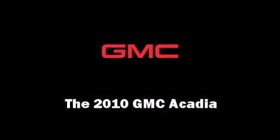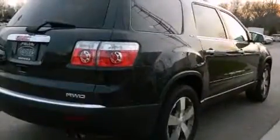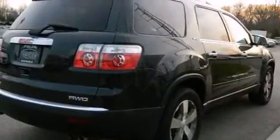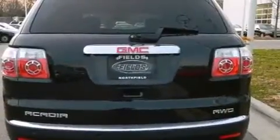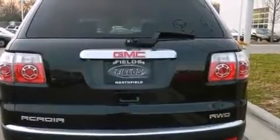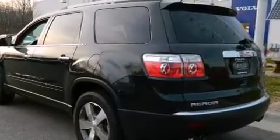Introducing the 2010 GMC Acadia. A 3.6-liter V6 engine pairs with a sophisticated six-speed automatic transmission, providing a smooth and predictable driving experience. A wealth of standard features means that you no longer have to sacrifice, like all-wheel drive,